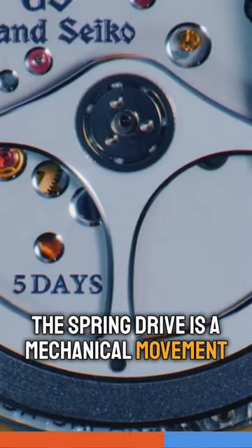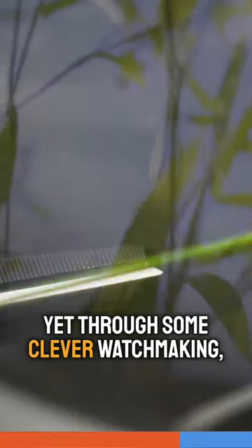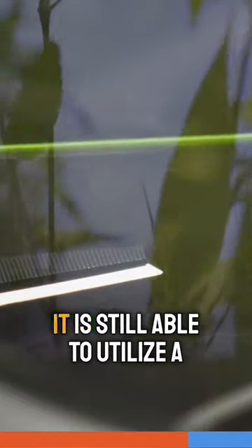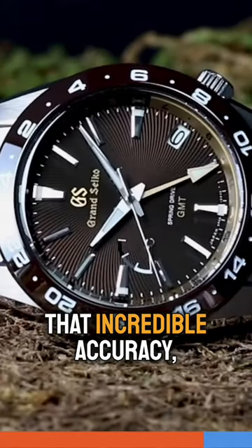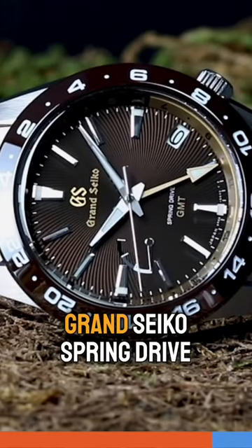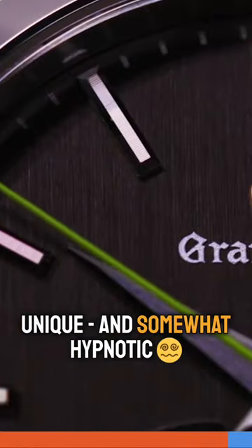The Spring Drive is a mechanical movement powered by a mainspring with no batteries involved, yet through some clever watchmaking — although there's no battery — it is still able to utilize a quartz oscillator to achieve that incredible accuracy. And that trademark Grand Seiko Spring Drive gliding second hand is truly unique and somewhat hypnotic.